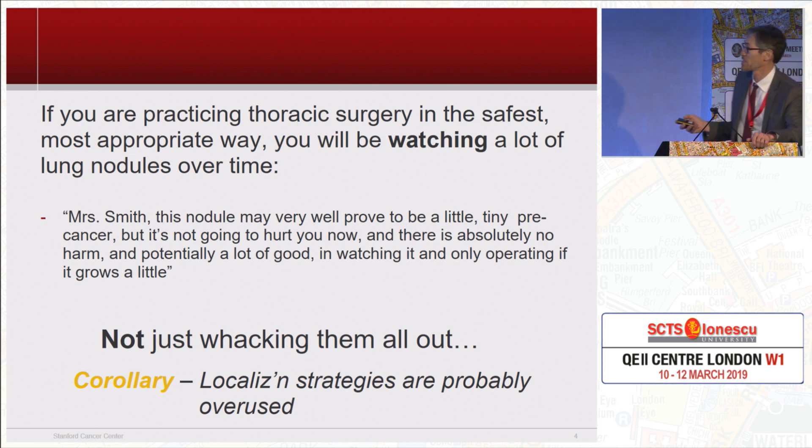So if you're practicing thoracic surgery in the safest most appropriate way, you're going to be watching a lot of lung nodules over time, and I have this conversation every single Tuesday in my clinic: 'Mrs. Smith, this nodule may very well prove eventually to be a little tiny pre-cancer, but it is not going to hurt you right now, and there is absolutely no harm and potentially a lot of good in watching it and only operating if it grows a little bit.' So you don't just whack them all out.